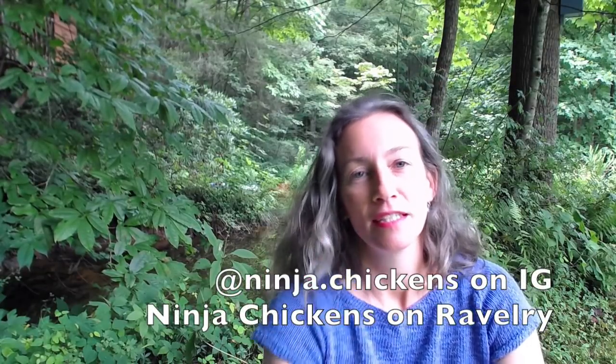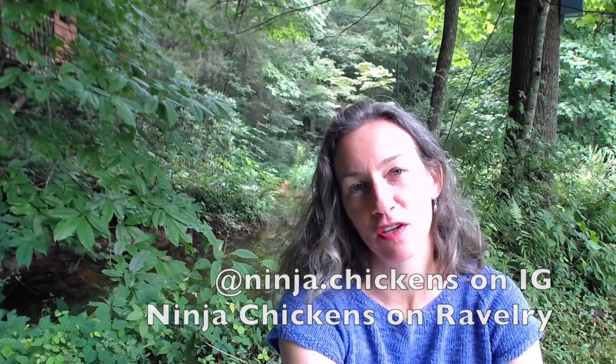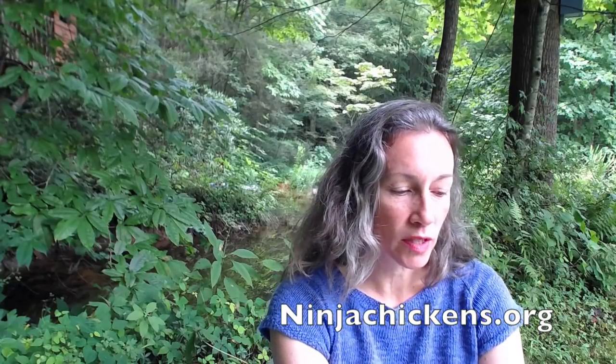My name is Maria and you can find me on Instagram as ninja.chickens. You can find me on Ravelry as Ninja Chickens and you can find all the show notes on my website at ninja.chickens.org. We're going to chat a bit about knitting today and a lot about color, eco-printing, natural dyeing, all that good stuff.